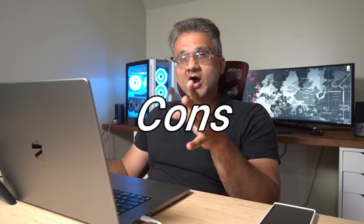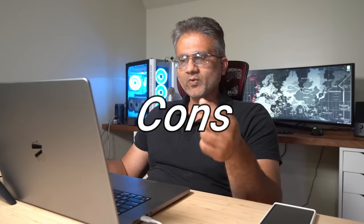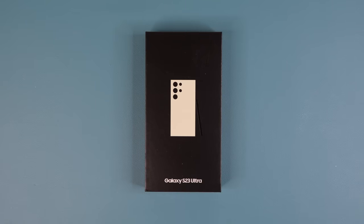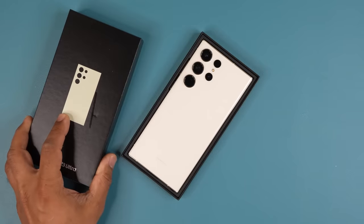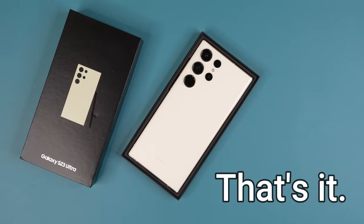Now I want to talk about a couple of cons. The first one is the price. Even though you get a lot for $1,200, there is one thing you don't get that some other manufacturers around the world offer for less money — you don't get a charger in the box, you don't get a screen protector pre-installed like you used to, and you don't get a starter case. You just get the phone and the cable, which I think is unacceptable, but it's just happening anyway.